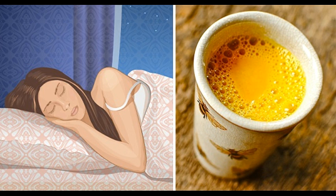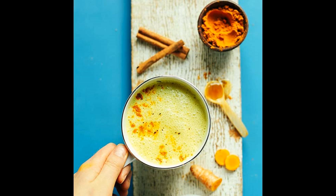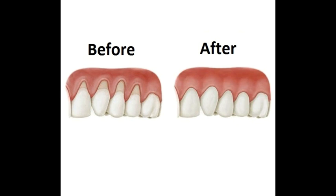Before bedtime, almost everyone has experienced the unpleasant sensation of feeling full or having an upset stomach. There is a possibility of some problems if the evening meal is heavy. Poor digestion before bedtime can lead to problems such as acid reflux, heartburn, or interrupted sleep.